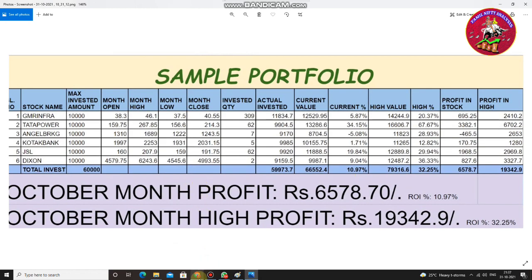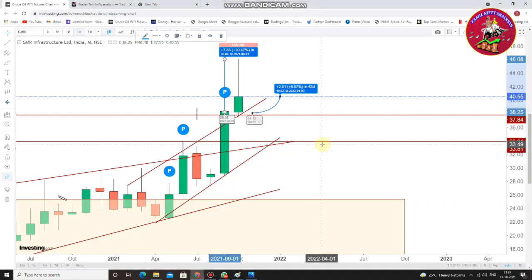Let's move into the chart. I've taken GMR Infrastructure on a monthly time frame. This is the October month candlestick — I calculated from opening to the end. Open to high was around 20%. But we know the correction happened across sectors. Even though the correction happened, the gain was still there — closing was 6.57% from GMR Infrastructure.